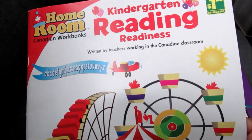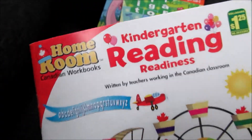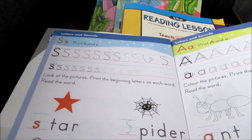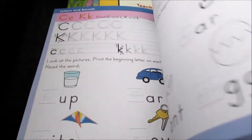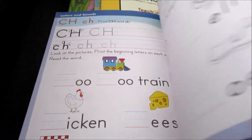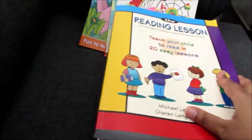This one is by the Homeroom Canadian Workbooks — it's a kindergarten reading readiness book and she already started on this. It's just writing the letters out and the beginning sounds, almost similar to the previous books. She'll be done this before school starts, so I'm happy.